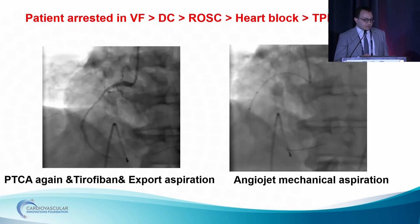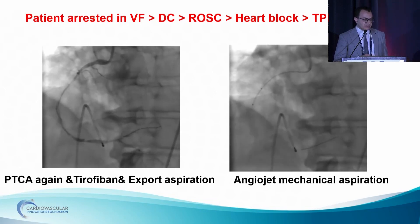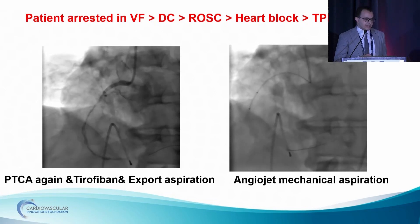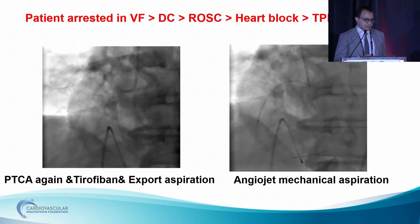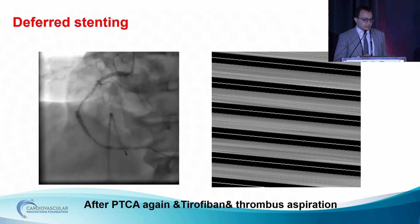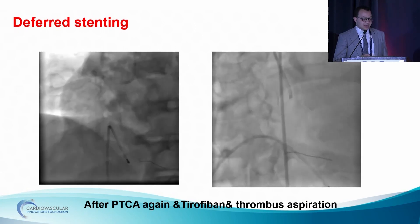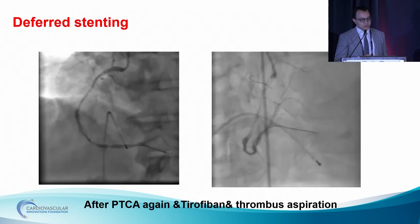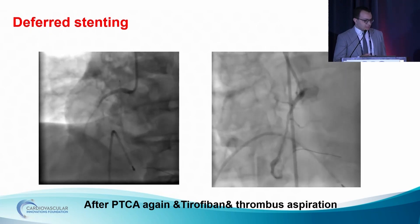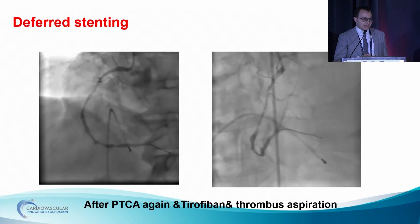We injected intracoronary tirofiban. Repeated manual aspiration using the Export Advanced catheter with slight improvement of flow, but still we had this thrombus burden. In our center, we have a mechanical thrombus aspiration device — AngioJet. We used it in this patient with improvement of the distal flow. At this moment, we had a catheter stuck in the patient's arm. We voted for stopping at this stage regarding the coronary and deferred stenting, and returned to the catheter.